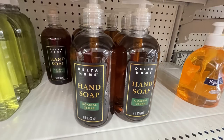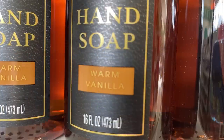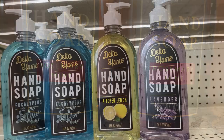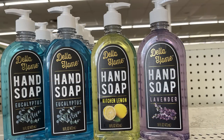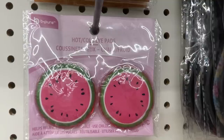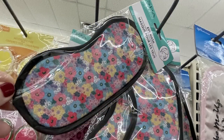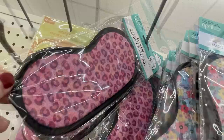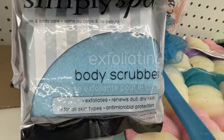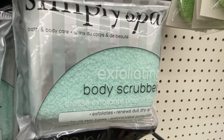There are new hand soaps by Delta Home brand: coastal cedar, rosemary mint, and warm vanilla — all 16 fluid ounce with a pretty amber-colored bottle. Also Delta Home soaps in eucalyptus, kitchen lemon, and lavender, also 16 fluid ounces. Hot and cold eye pads in watermelon and lemon, new floral-pattern eye masks in two different designs, pink cheetah pattern, and new body scrub exfoliating sponges in blue, light pink, and mint green.